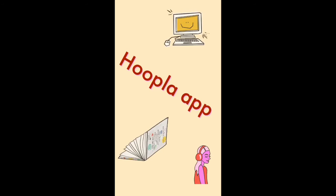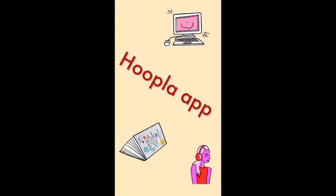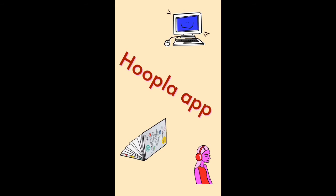The Hoopla app is basically an application where you can borrow digital movies, music, e-books, and more 24-7 with your library card. First off, you have to download the app, and if you have a public library card, you are able to download different titles. Your library system also has to be subscribed to this or offer it as one of their services, so make sure to check that.